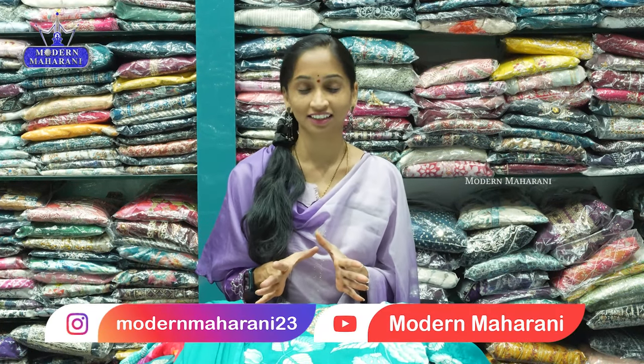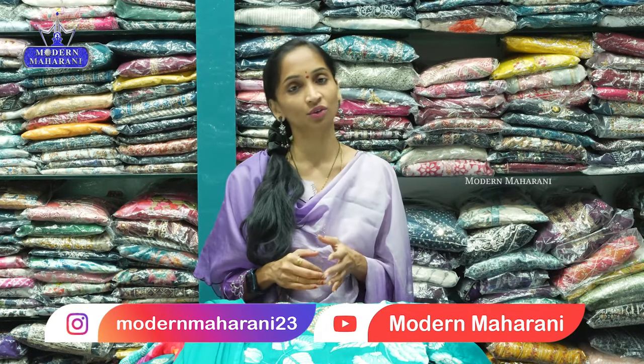Hello Maharanis! Welcome back to Modern Maharani. There are 3P sets of Eros and Munchy collection. There is also a long frocks collection in the store. You can purchase online, and we also provide free shipping all over India. You can also buy in bulk at wholesale prices.